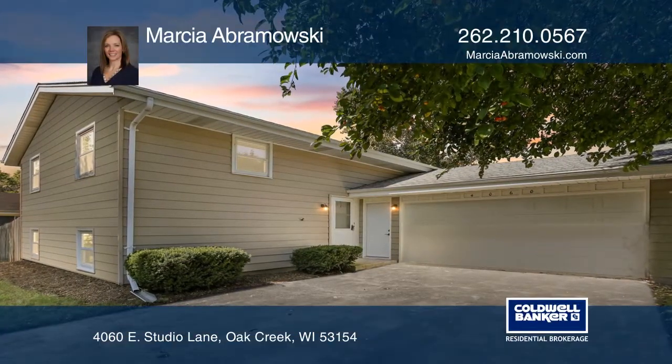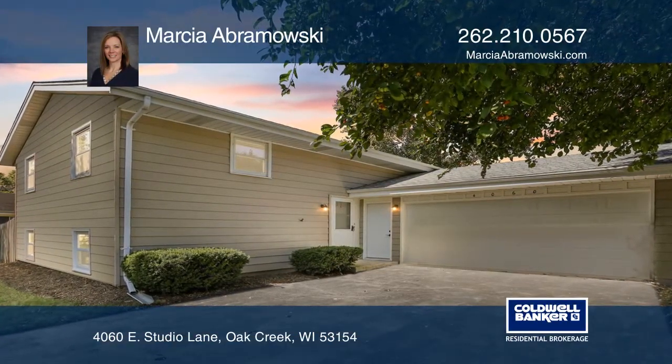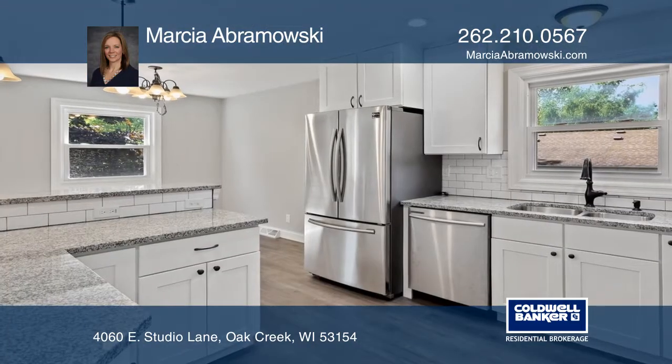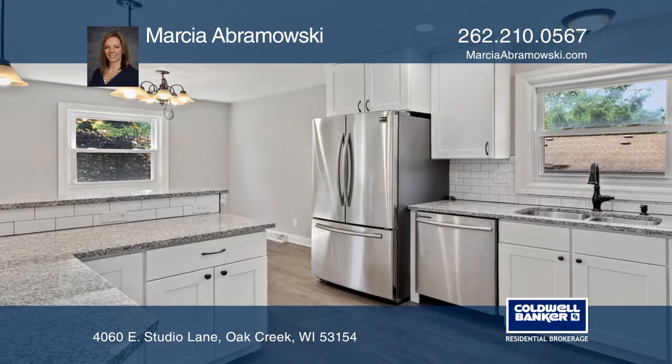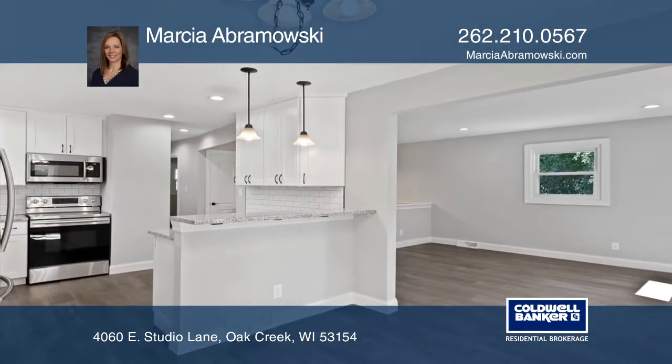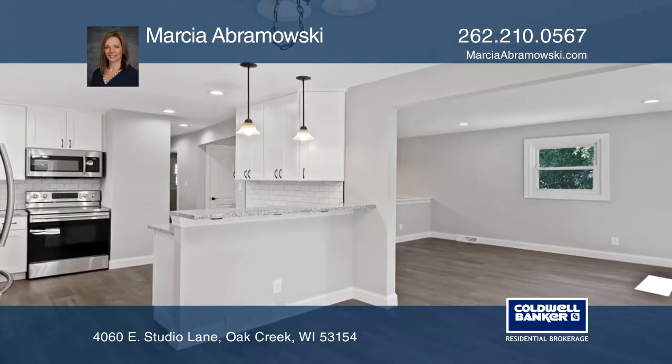This completely renovated four-bedroom, two-bathroom Oak Creek home offers a stunning white kitchen with stainless steel appliances, granite counters, and a breakfast bar that opens to the dinette and living room.